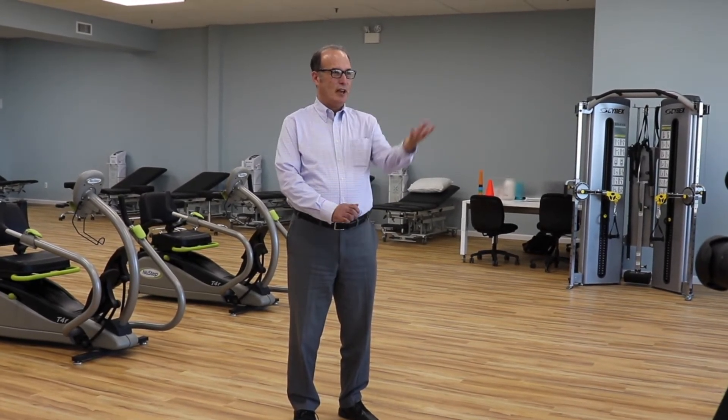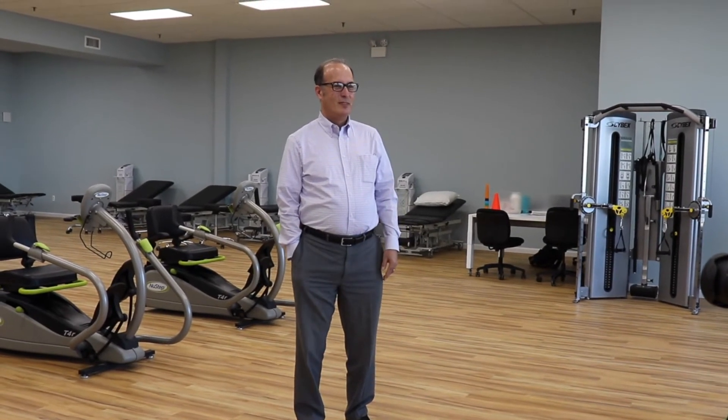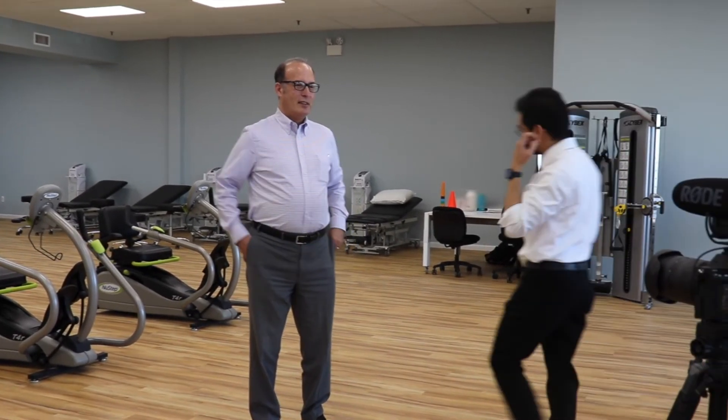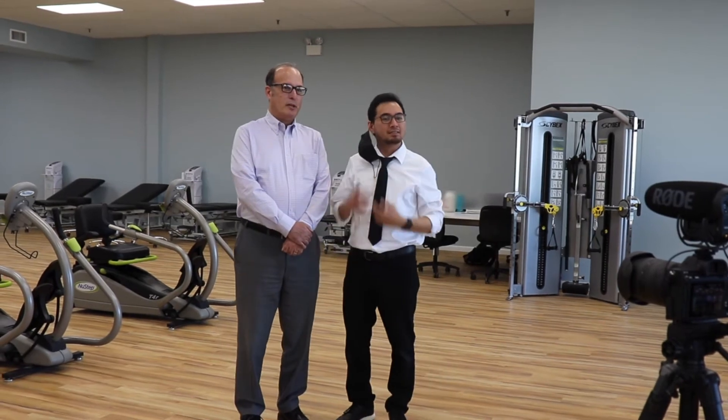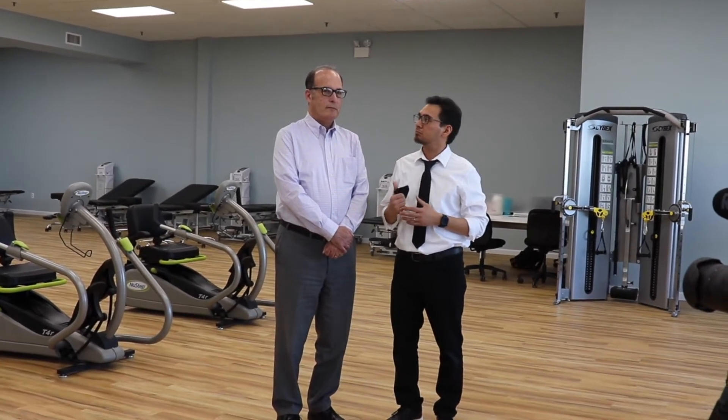I'd like to introduce you to Kevin, our physical therapist. Tell everybody a little bit about what we're going to be doing here — what's going to be a little different here than if they've experienced our other facilities. Well, here in this facility we have the aquatic tank, so we can incorporate a lot of aquatic therapy for your rehabilitation purposes.